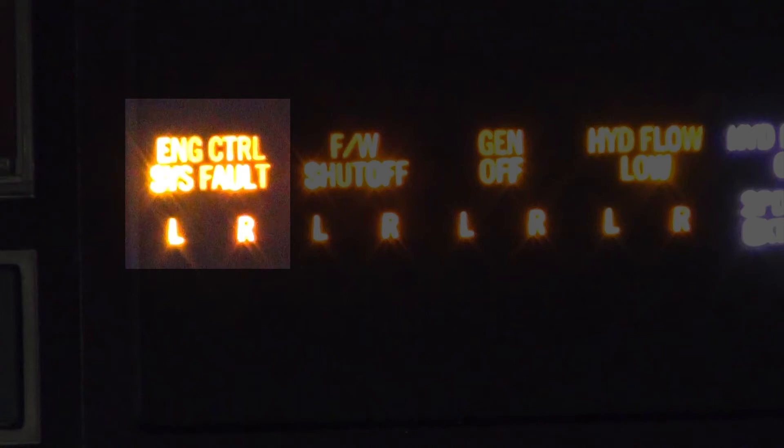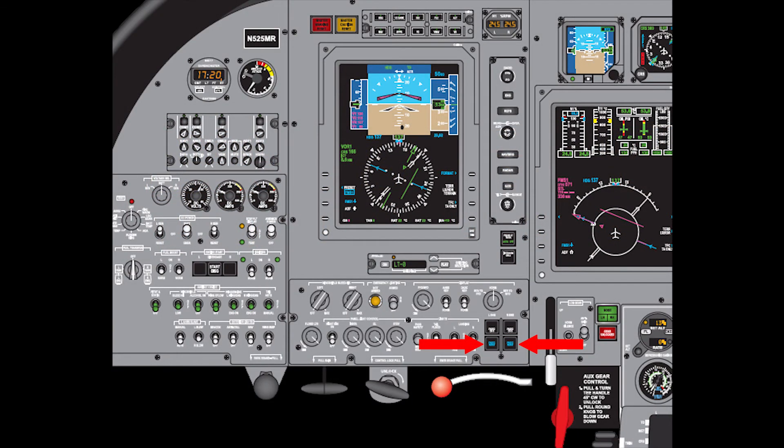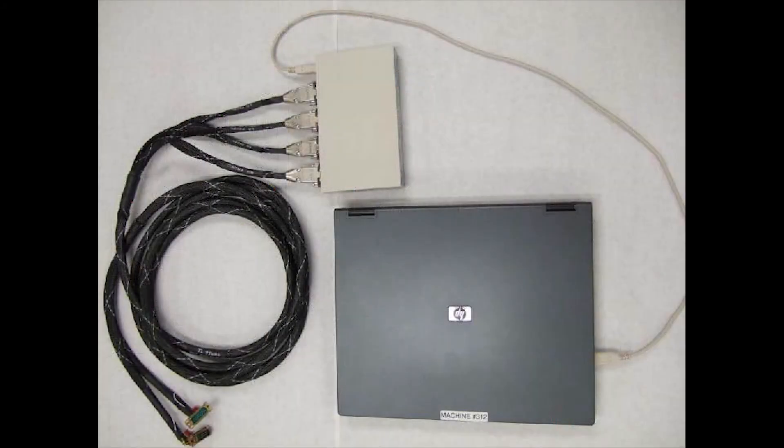If there is an ECS left or right, the FADECs have to be interrogated and these faults cleared before the aircraft can be dispatched. The ECS lights can be cleared using the FADEC reset button in front of the pilot's right knee on the instrument panel, or the EMT kit from Williams International.